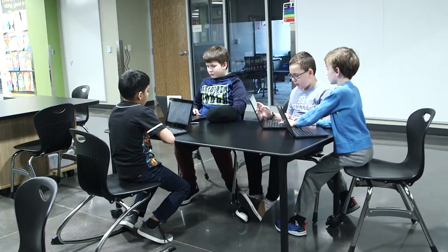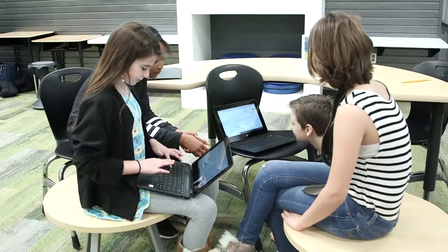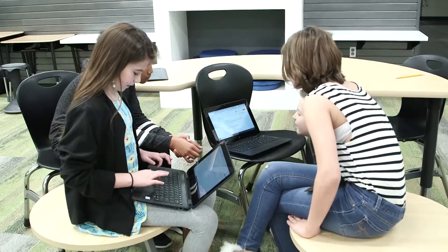Our classrooms are small, so a lot of times during reading there are a lot of people in there and it gets kind of noisy. So if we come out here, they have a lot of comfortable spaces. They get to bring their laptops out here and brainstorm ideas, bounce ideas off of each other. They get to discuss different topics in a space that's a lot more open and not as distracting as if everyone was in one tight-knit, closed-off classroom.